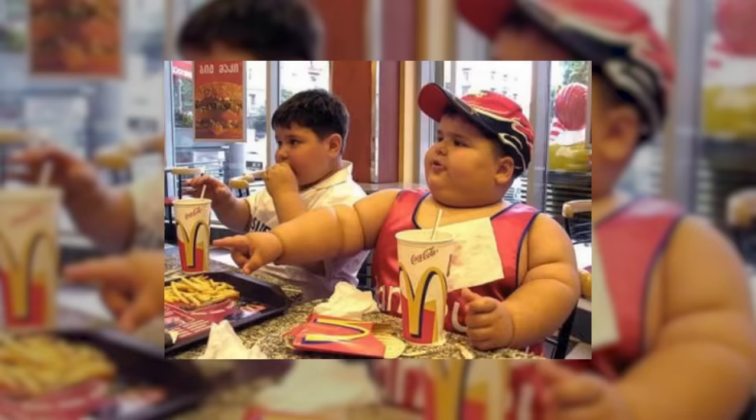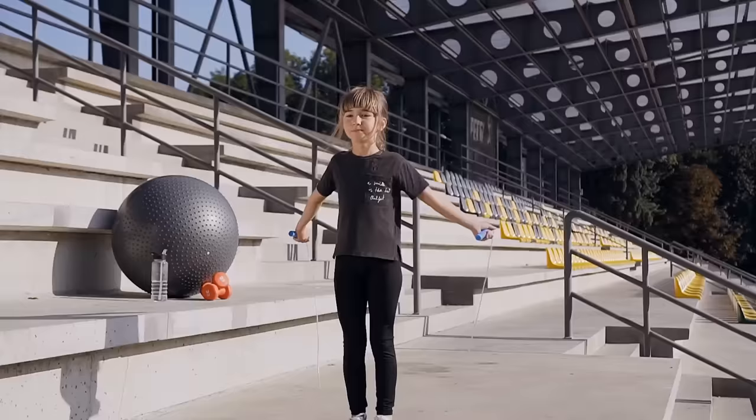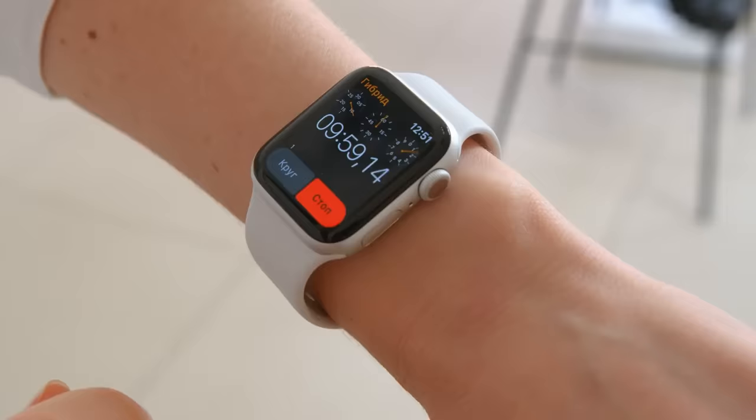Number 10: Step It. McDonald's has been accused of selling bad food that makes people gain weight for many years. To fix this, they started adding new fun athletic toys in their Happy Meals to make children stay more active. Someone had the brilliant idea to add a watch that tracks the progress of activities, like the smartwatch used by adults.